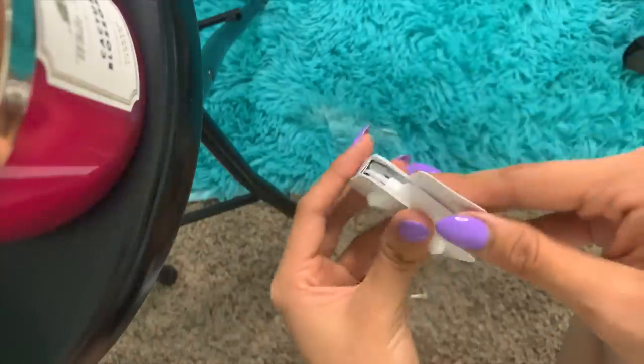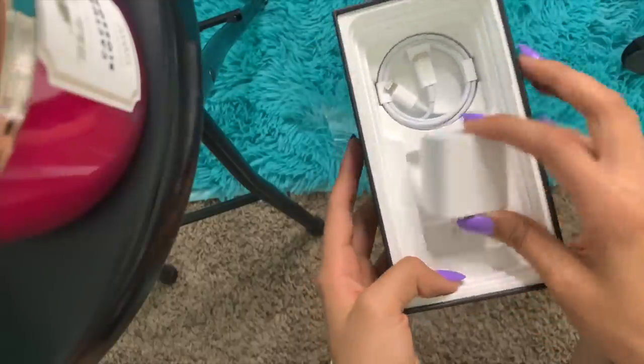We're gonna put this to the side like all of the unboxings — professional — and we're gonna take out the stickers. Oh, boring boring boring Apple stickers. At the end of the video we are going to put this on my mirror, because we have a tradition where we put Apple stickers on my mirror every time I get a new Apple product.